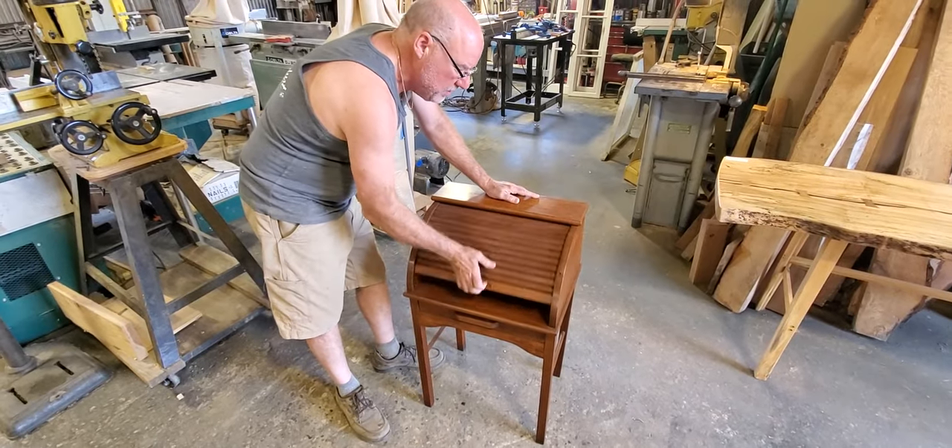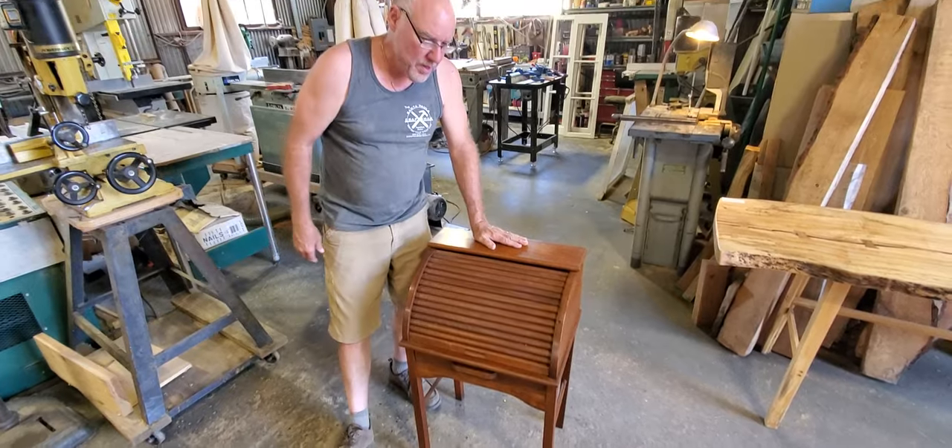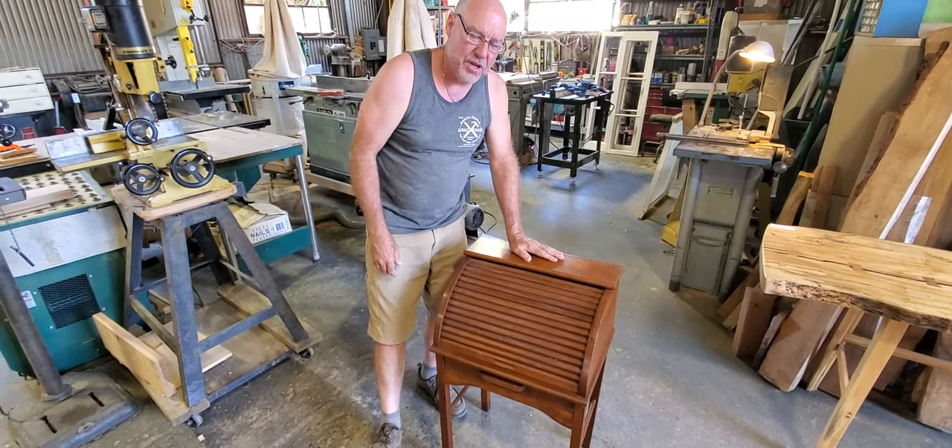I got the drawer rebuilt, I got the tambour rebuilt. This thing is in beautiful shape and it's ready for the hand-down to the next generation.